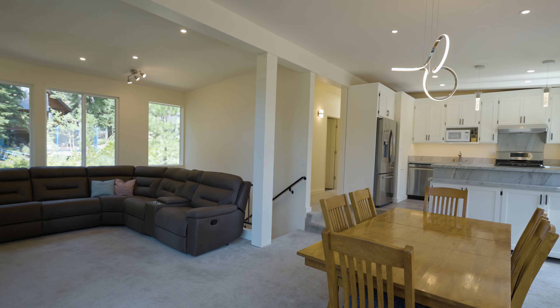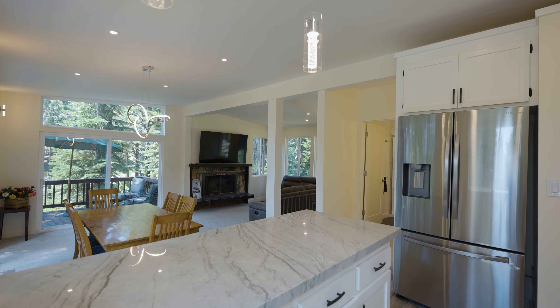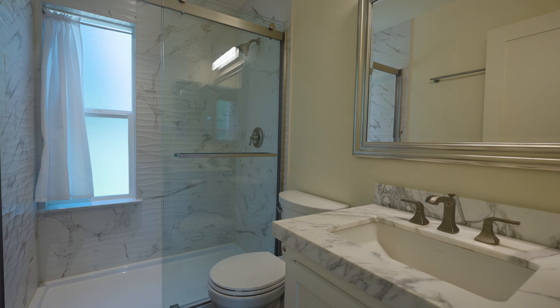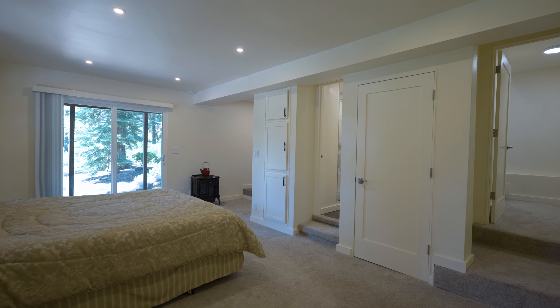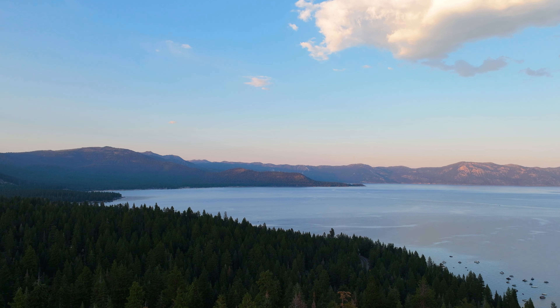Please join me as I give you a tour of this spectacular property. Thank you for taking the tour with me today. If you have any questions about this property or any other homes in Carnelian Bay or the surrounding areas, please feel free to reach out.